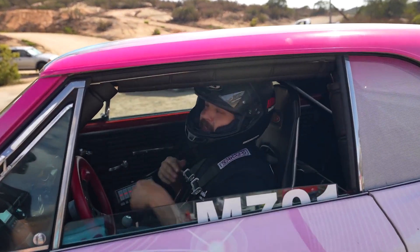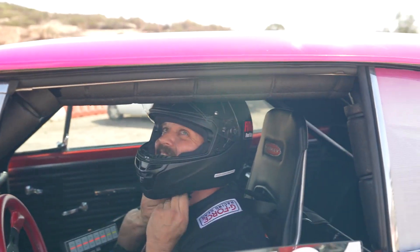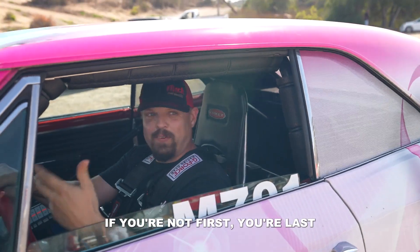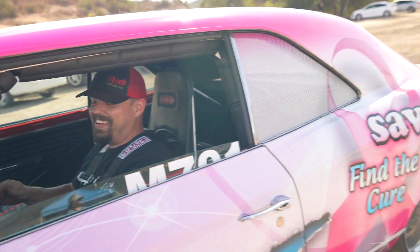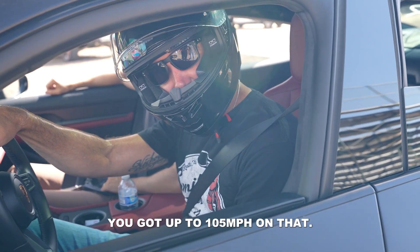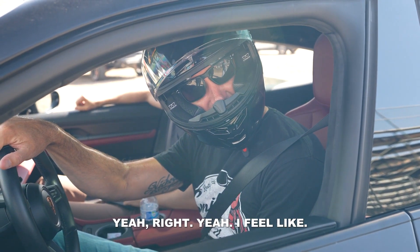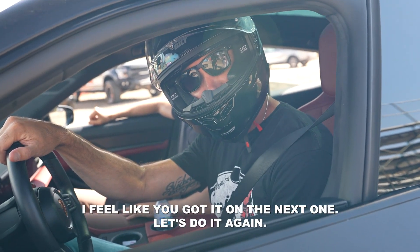What'd you think? That was too easy. I think you got him by a little bit. A little bit? If you're not first, you're last. I'm the man. I think you got up to 105 on that. I definitely left late. I feel like you'll get him on the next one. Let's do it again.